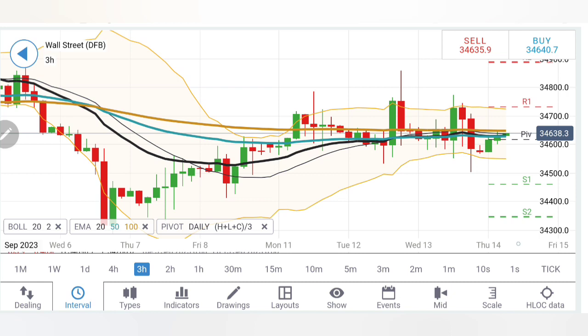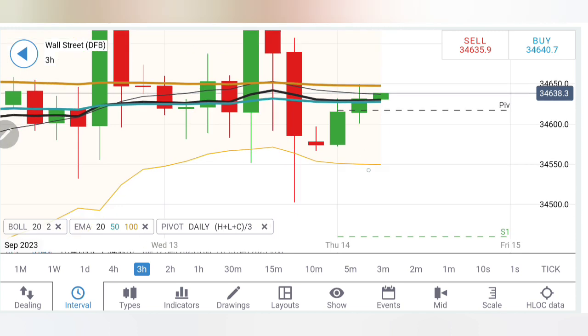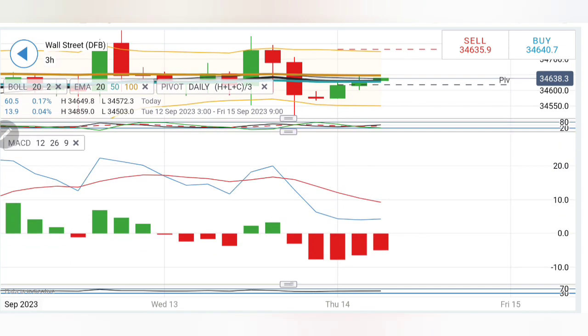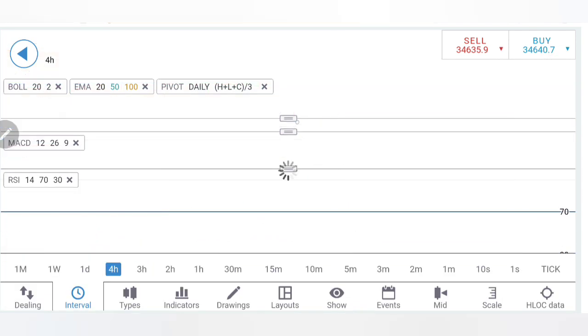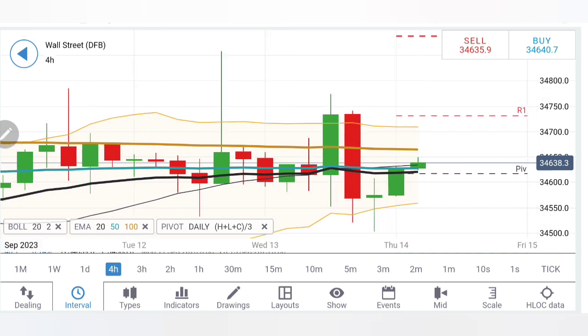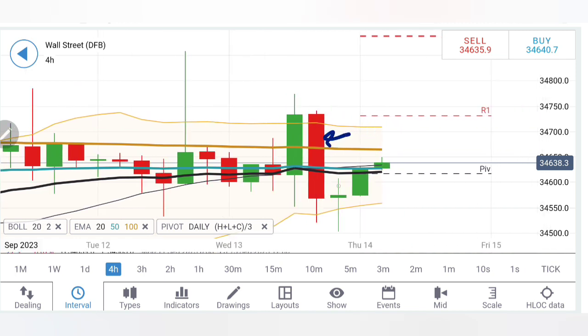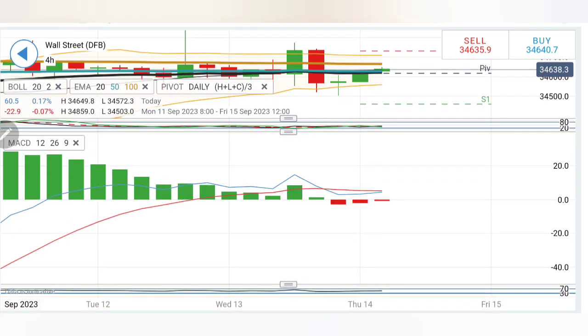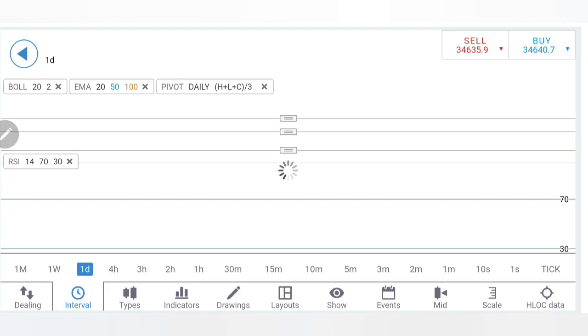Coming to three-hour charts — likewise, it suggests a similar bullish candle can be seen. Possibly we might look at 34,680–700 levels. Stochastic rising, MACD is bearish, trying to converge a bit. RSI is flat. On the four-hour chart, similar observation — see the reversal there. This is the reversal sign. After that, we can see the first bullish candle, and a second bullish candle may prevail. We can see 34,680–700 levels. Stochastic rising, MACD is bearish, trying to converge for a crossover. RSI is staying flat.